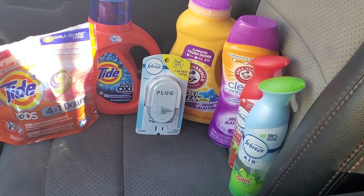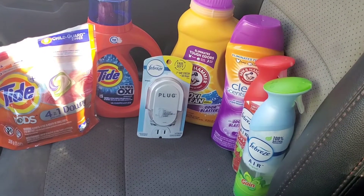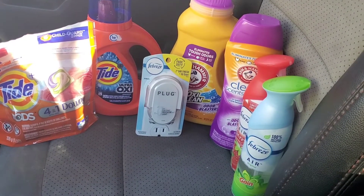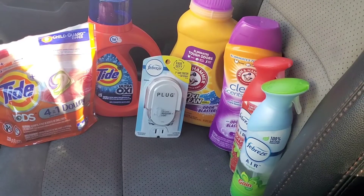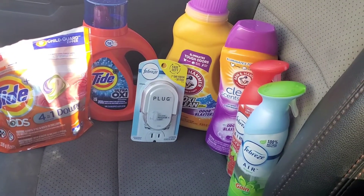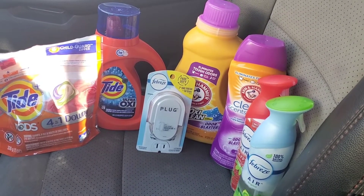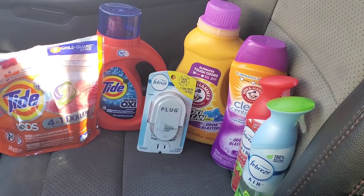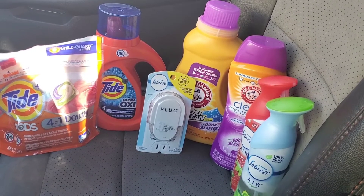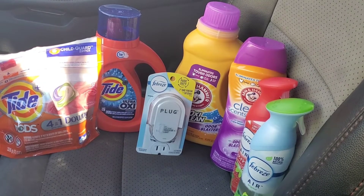We are back in from Family Dollar. Just in case I had not said before, once these smart coupons — which are what they call their digital coupons at Family Dollar — don't confuse the two if you're new to couponing. Family Dollar and Dollar General are two separate stores. Once you use the digital coupons, they are gone. So unless you have a second account, once they're gone, they're used. You can't use them again.